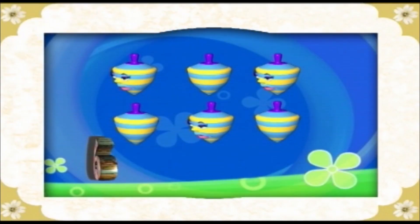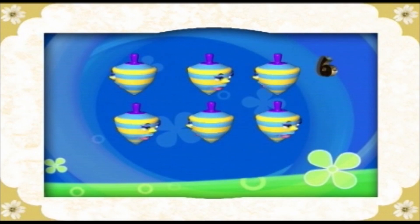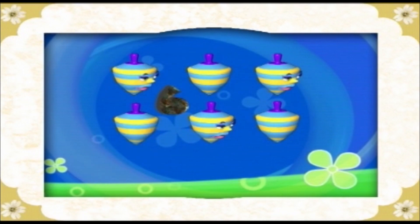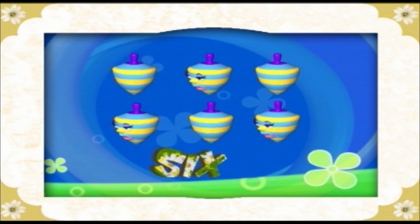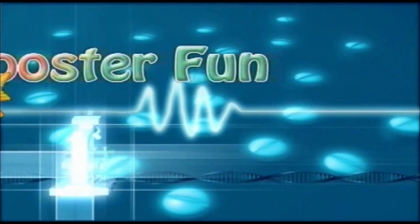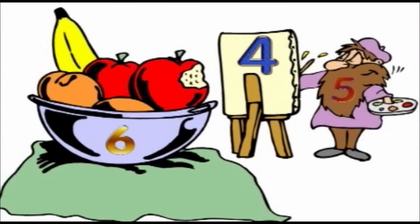What is this? Let's count. One, two, three, four, five, six. Six umbrellas. One, two, three, four, five, six. Six umbrellas.